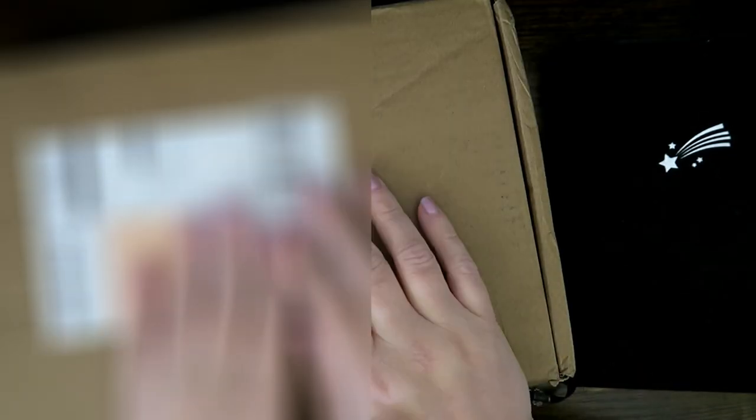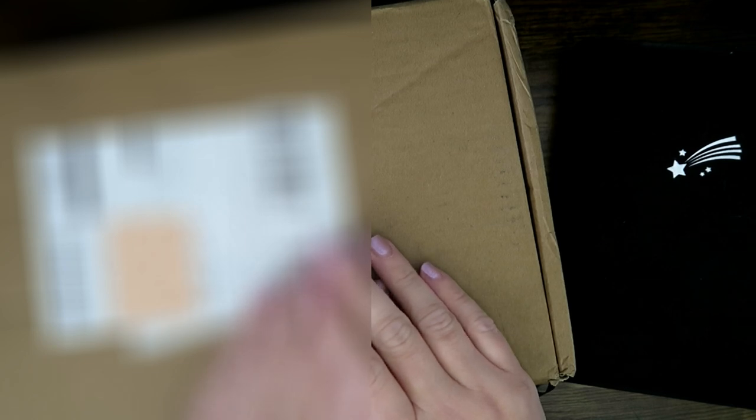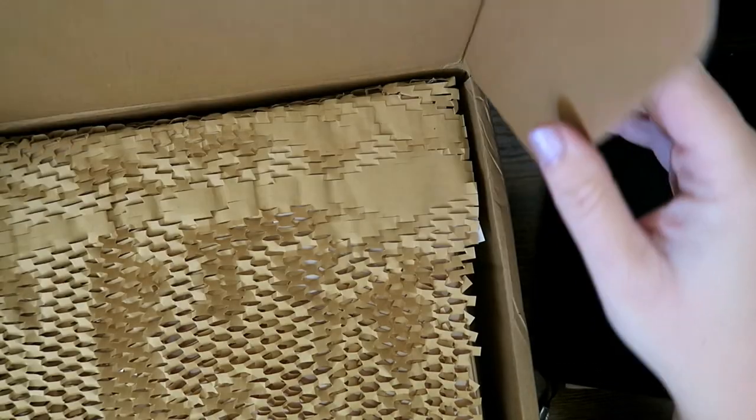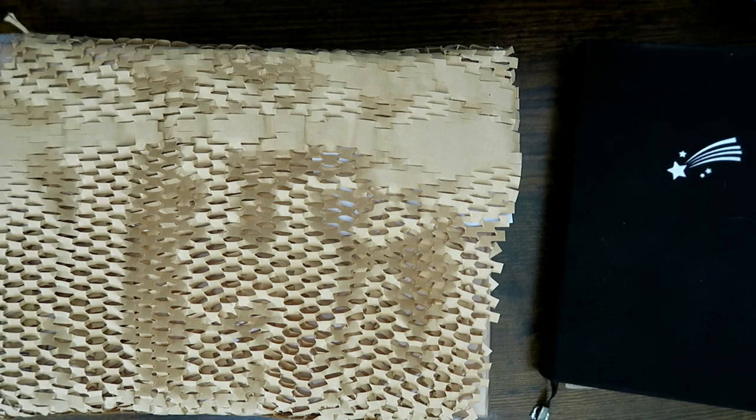Hello everyone, welcome to a new video on the channel. Today it's something very exciting — I've got my current reading journal beside me here, but in this box is my 2024 reading journal. I'm super excited, so let's not mess around. I've covered my address, so we're good to go. Let me open the box and get it out.